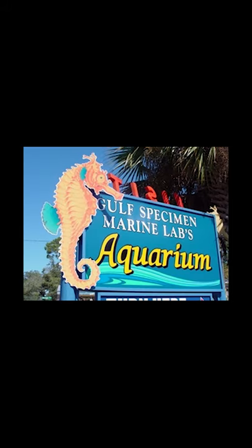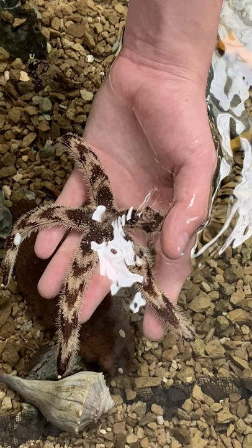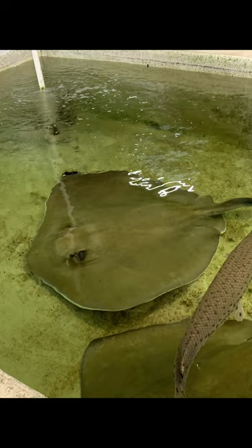Welcome to the Gulf Specimen Marine Lab Aquarium in Panacea, Florida. This is where hundreds of local marine life are used and distributed to universities all across the country.